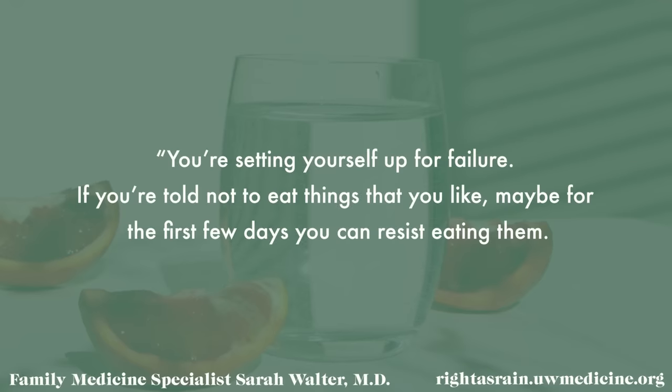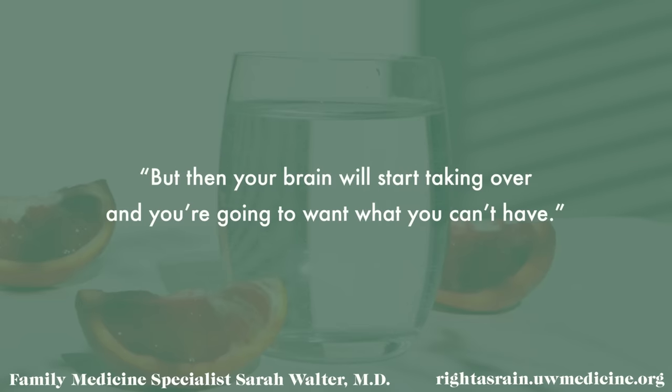We have a lot of data showing that for most people, extreme restriction doesn't work and is actually counterintuitive to long-term sustainable good decisions. It's the same reason restrictive dieting doesn't work. According to family medicine specialist Sarah Walter, you're setting yourself up for failure: if you're told not to eat things you like, maybe for the first few days you can resist, but then your brain will start taking over and you'll want what you can't have. Similarly, when you set up a paradigm where you deprive yourself of all fun spending, it becomes incredibly hard to sustain that discipline — and once you mess up, you might as well say screw it and keep overspending.